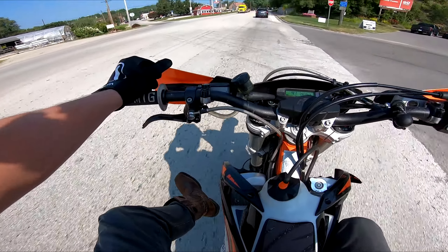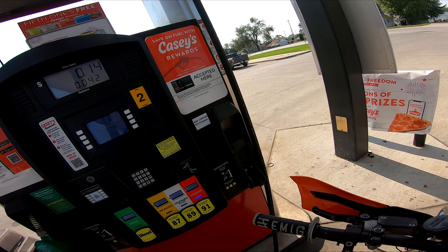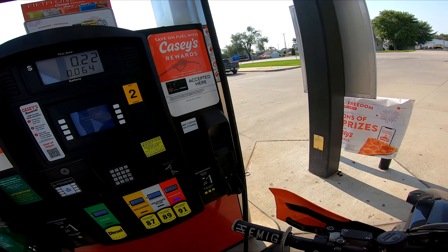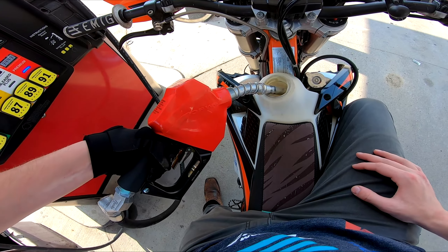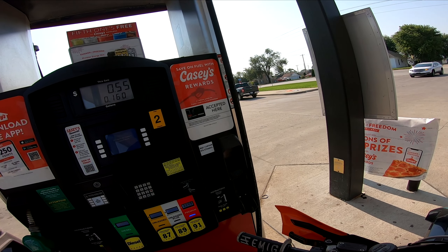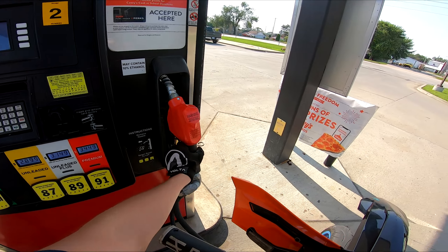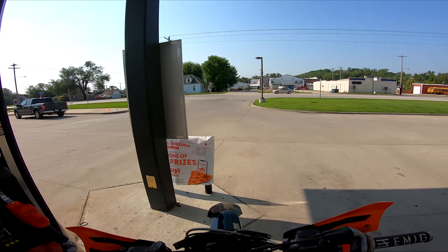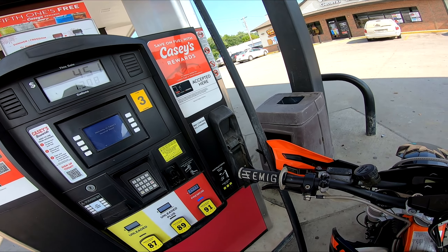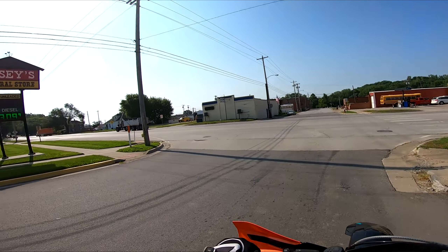Are you guys going to make fun of me for having my pants tucked into my boots? Why is this pump so slow? Is there something I'm doing wrong here? 53, 54, 55, 56 — that's probably all 87 that I put in my bike from what was left in the hose. I've been waiting a while on that one.